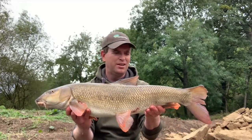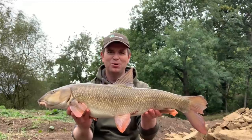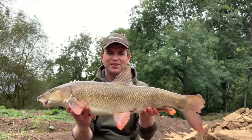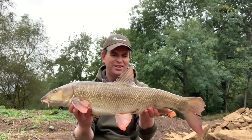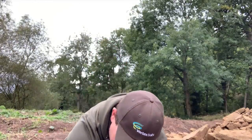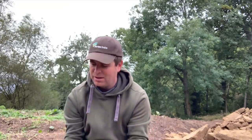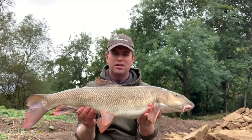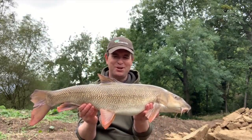Just under ten pounds - really powerful barbel. Bit of tail damage again on this one, but that is a gorgeous fish. What a cracker.